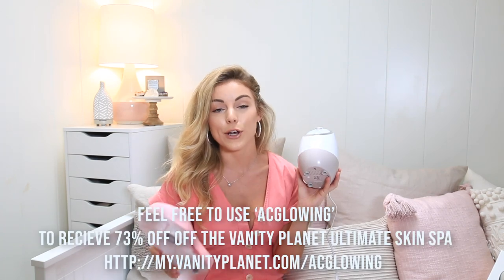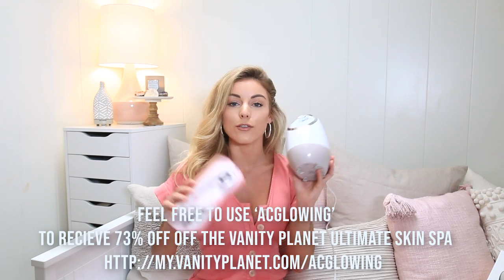Vanity Planet and I have a special holiday gift for you — use the code ACGLOWING to get 73% off your purchase, which is incredible. Take advantage of that and get your Christmas gifts done. These are literally the gifts that keep on giving. Any girl would love to receive a cool beauty tool that they can continue to use and that will only help their skin. So either get it for somebody or get it for yourself, but don't miss out on that discount code.